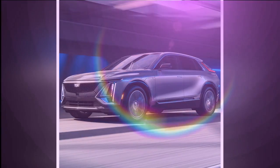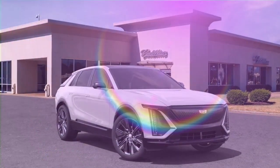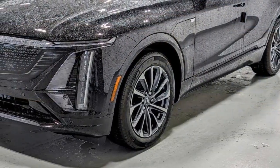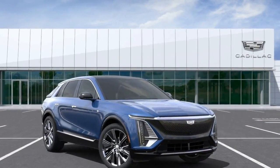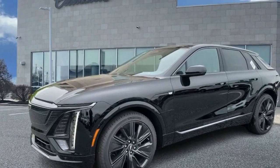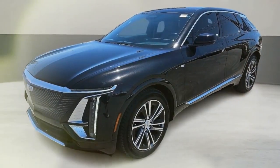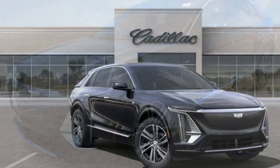Cadillac endows the Lyric with driver assistance features as standard, but the brand's Super Cruise hands-free driving system requires a subscription. For more information about the Lyric's crash test results, visit the National Highway Traffic Safety Administration (NHTSA) and Insurance Institute for Highway Safety (IIHS) websites. Key safety features include standard automated emergency braking with pedestrian detection, standard lane departure warning with lane keeping assist, and available adaptive cruise control with a hands-free driving mode.